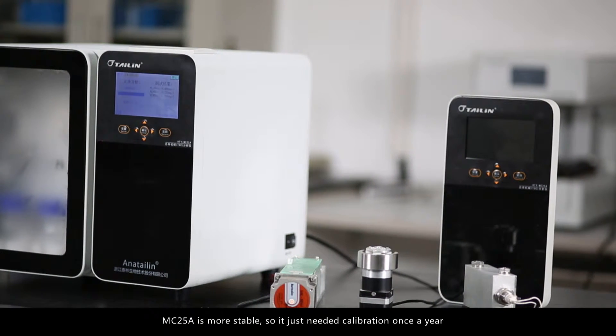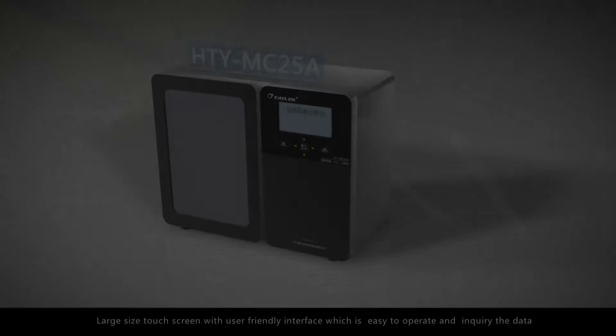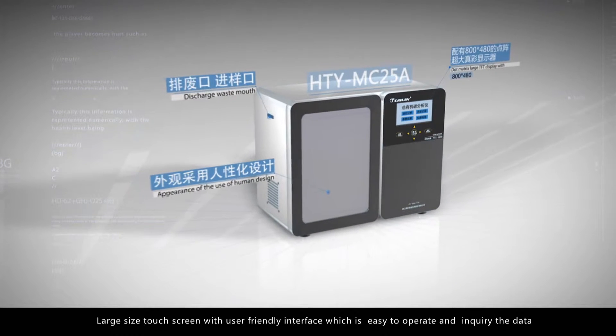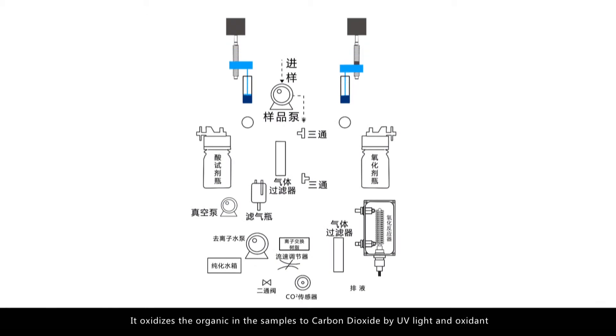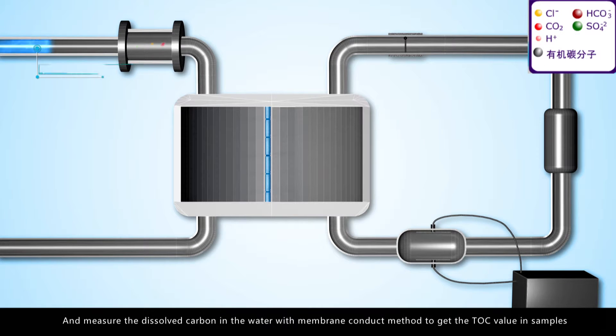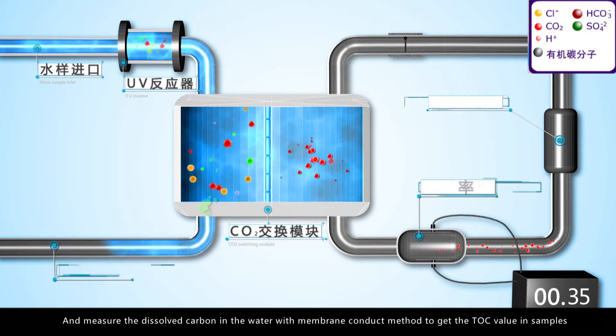The HTY MC 25 A is easier to install, operate, and maintain, and more powerful. The MC 25 A is more stable, requiring calibration only once a year. It features a large touchscreen with a user-friendly interface, easy to operate and retrieve data. It oxidizes organic matter in samples to carbon dioxide using UV light and oxidant, then measures the dissolved carbon in water using the membrane conduct method to derive the TOC value.